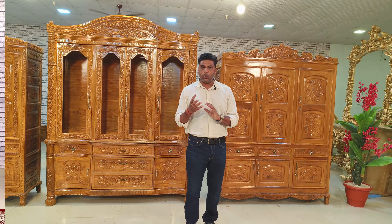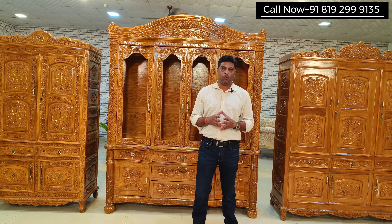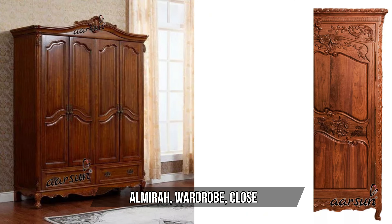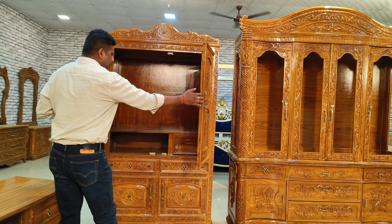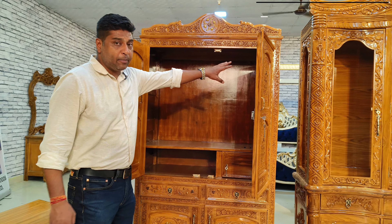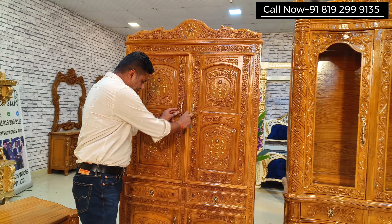Let's start with the wardrobe first. Wardrobes are generally two-door, three-door, four-door, five-door, or six-door, depending entirely on the space available. This one is three and a half feet — 42 inches — left to right. It's a two-door wardrobe. It has two doors, a locker inside, space to keep some essentials, and a provision for a rod to hang clothes.